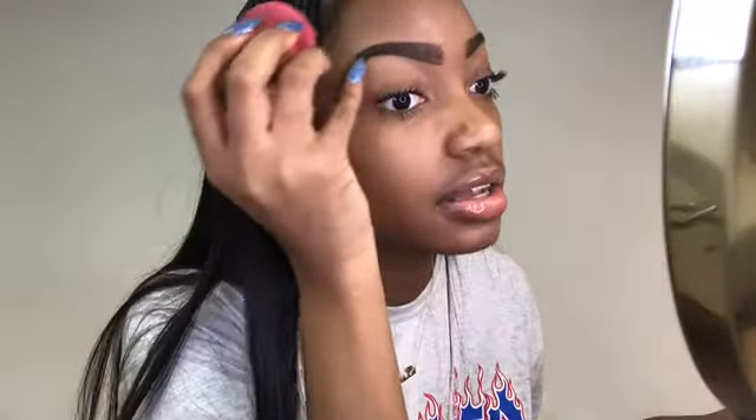I'm taking my Real Techniques beauty blender — it's damp — just to blend it out a little bit. I used to have a big problem with blending my eyebrows because I'd think it looked blended and it really didn't. Make sure you've got good light too; if you don't have good light, just blend until you can't blend anymore. Now I'm going to take this Real Techniques foundation brush — the label's worn off but I know it's a foundation brush — and go over it.